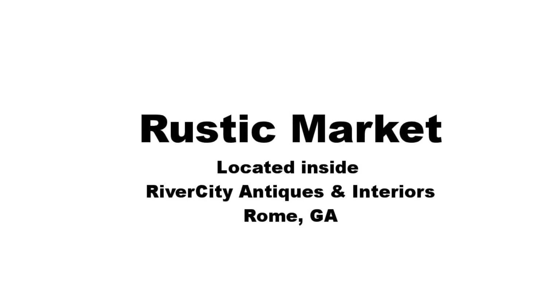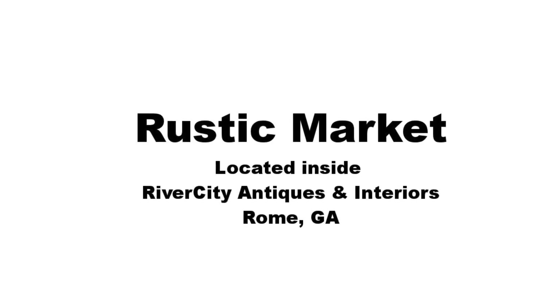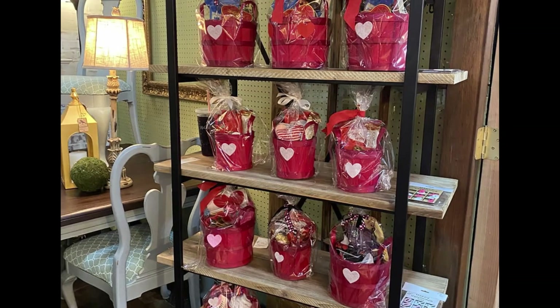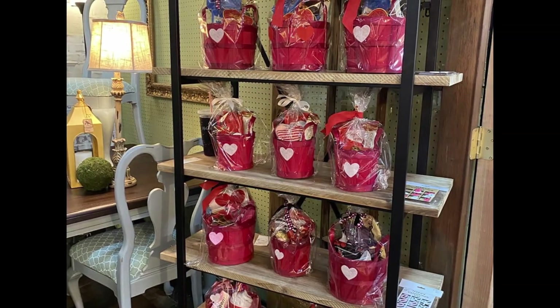Some other things you can sell in your booth are gift baskets. I want to share one from Kim Brown — she's with Rustic Market located at River City Antiques in Rome, Georgia. She did the cutest gift baskets, and I'm going to let her tell you about them.